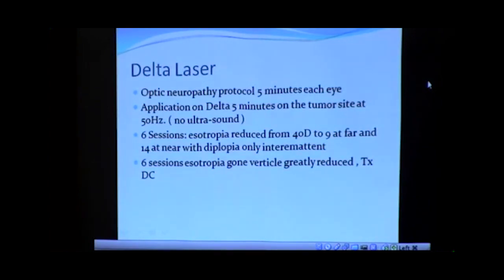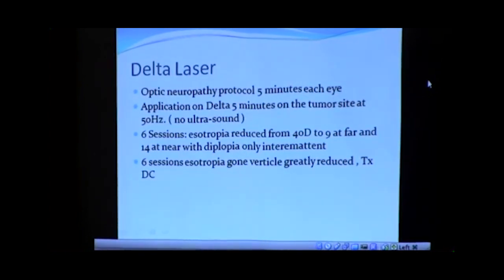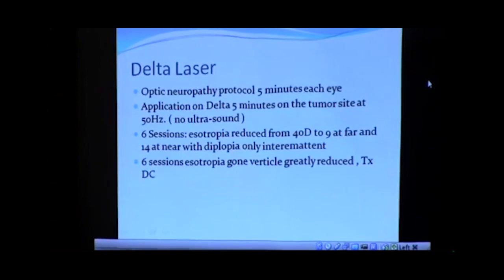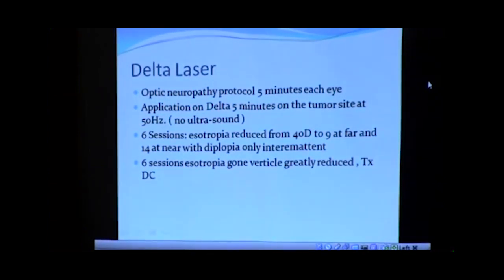I just wanted to share that story about how I got in touch with this particular therapy and what it represented to me. So I told this patient, well, I don't know about nerve damage — we were using the Delta on other kinds of conditions — but let's try it because we're not getting anywhere. We used two different protocols: the optic neuropathy protocol, where you put the Delta Laser from different points around the head and cranium in towards the eye, and we put the Delta Laser for five minutes right on the site of the tumor and surgery at 50 hertz. Note: we did not use ultrasound. After six sessions — even by the second or third session — she said, 'I'm starting not to see double as much.'